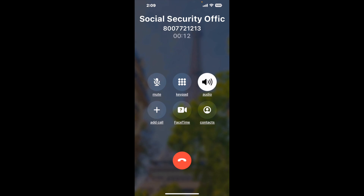When it detects an agent, it'll send the call to your phone. And here is Claimer sending me a call back from Social Security Office, 2439 Nordhoff ST, Chatsworth, CA 91311, with an actual agent on the line.